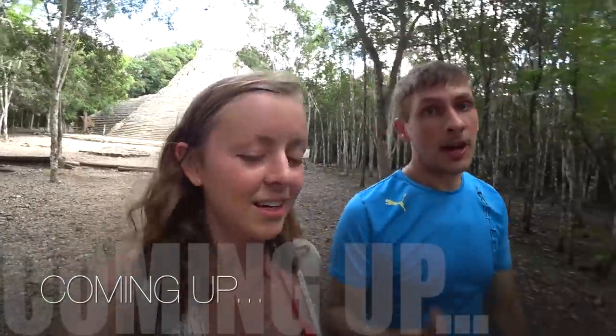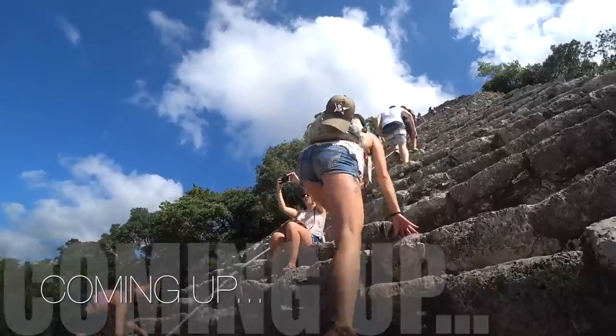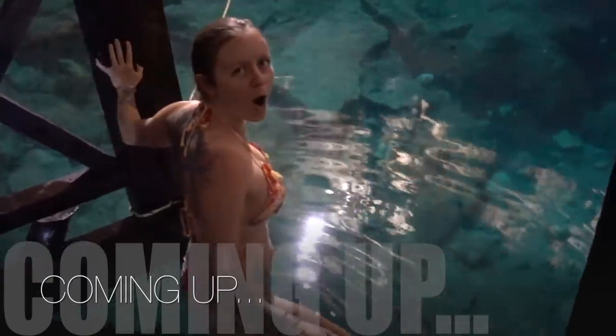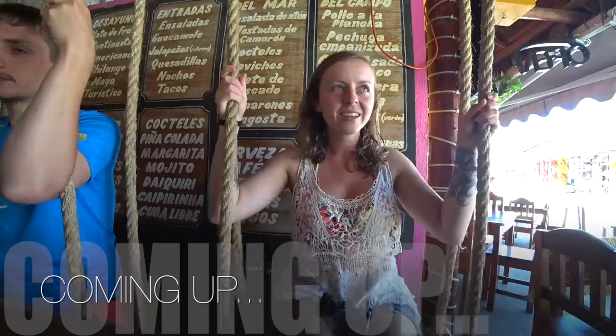Guys, if you're coming to Tulum, you have to come here. Wow, this is incredible! What's up tangerineys? Good morning, it's day three in Tulum.